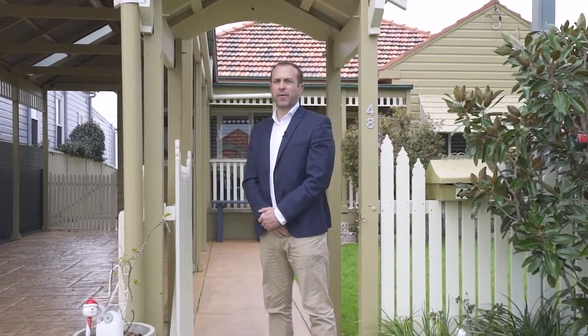A stunning and original renovated four-bedroom home that has been in the same family for over 80 years, with spectacular views of Newcastle from the Stockton Bight to Meriwether Beach. I'm Brad Wallace from Rain and Horn, and this is 48 Dent Street, North Lambton.